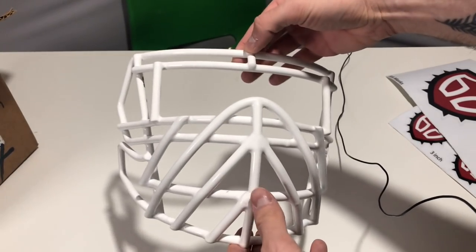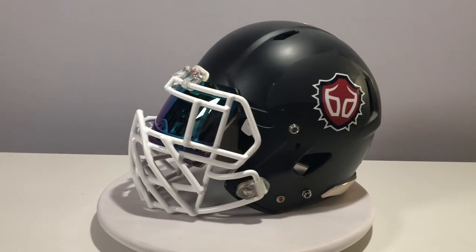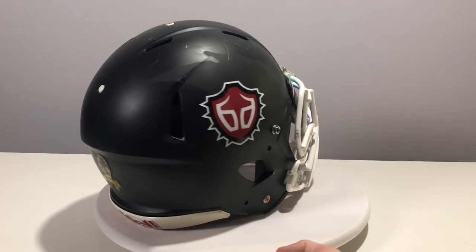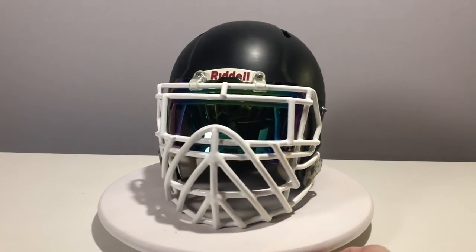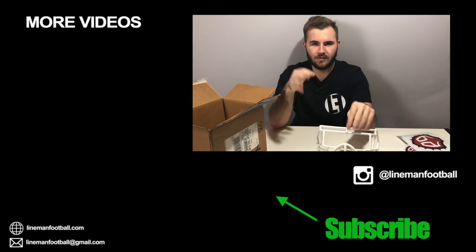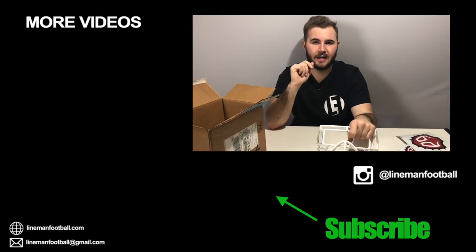Now that you've seen the mask, let's put it on a helmet and check it out. There you guys go. I hope you enjoyed today's episode and I'm happy to be back. If you liked this video, don't forget to hit like so I know what you want to see, and comment down below what other Settle It topics you want. I have a couple in the works but I'd love to get your opinion. Hope you guys enjoyed this video — thanks.